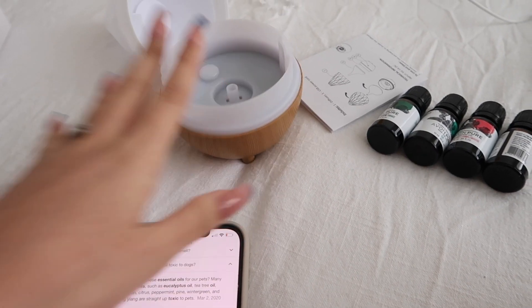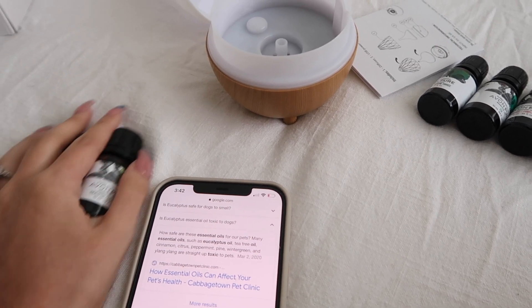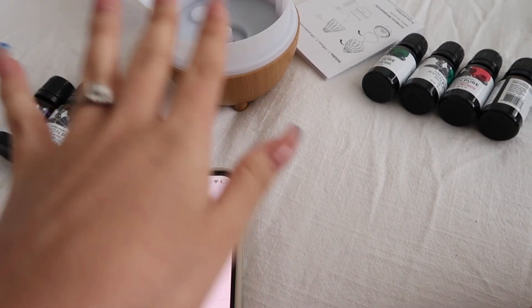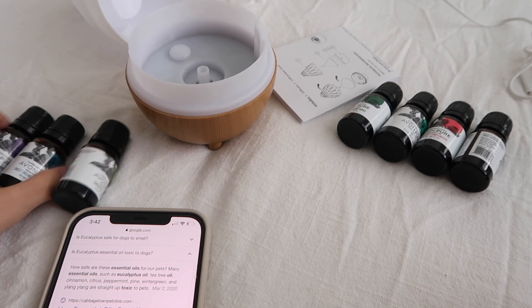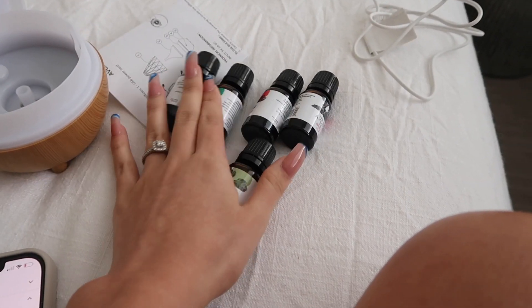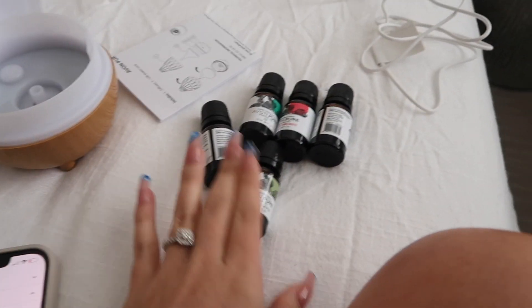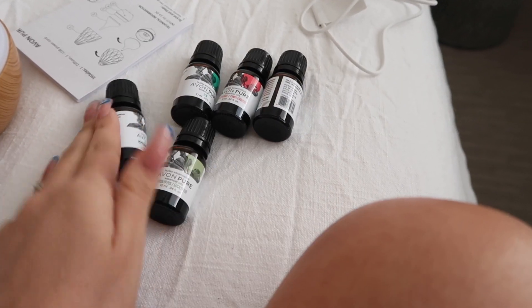Before using the diffuser, I wanted to make sure which essential oils are not poisonous to dogs and which ones are safe to use around them. Some of these are combined with different ingredients — like some have citrus in them, and citrus is harmful for dogs. Peppermint is also one to watch out for.